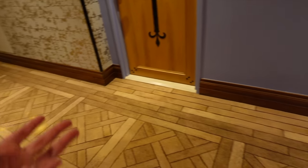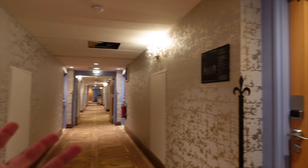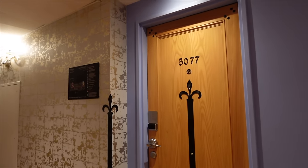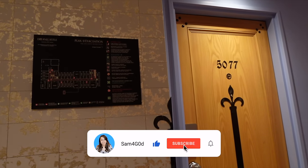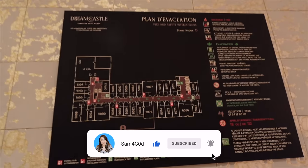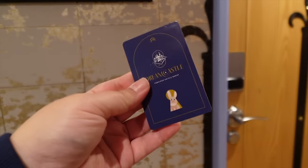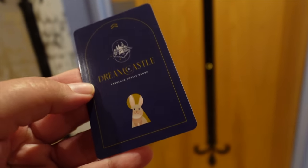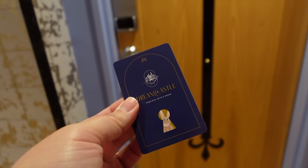Not just the rooms, but even the hallways look so different and so much better — it just feels more elegant. This was already an elegant hotel. This is our room, number 5077, on the fifth floor. And quite conveniently right next to it we've got the evacuation plan showing exactly where our room is. The hotel cards have also changed with the new logo for the Dreamcastle Hotel.